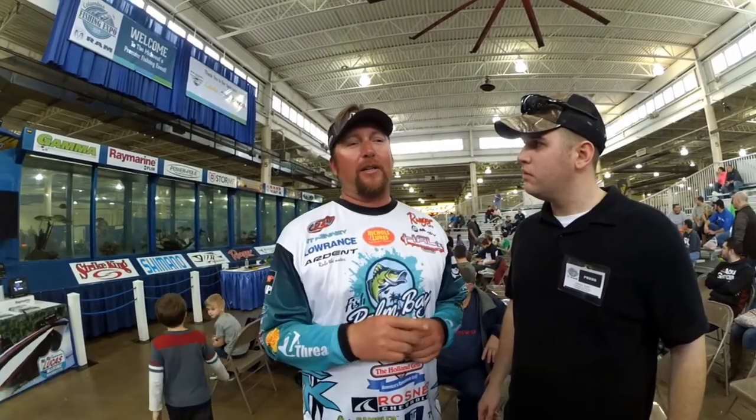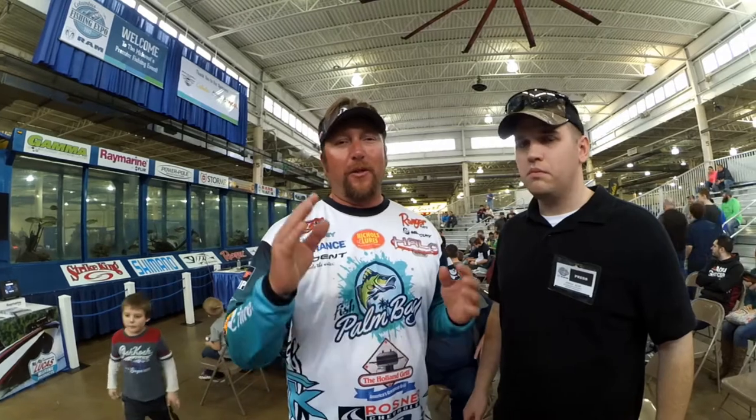I'm Josh with Bluegrass Tackle and Outdoors — we're here with FLW Pro JT Kinney. He's going to give you a pro tip for fishing in Kentucky in the spring. One of the best things I've found fishing Kentucky in the springtime — especially Kentucky and Barkley Lakes — is looking for those yellow flowers. Whether you're using a vibe jig, a speed worm, or anything like that, if you find those flooded yellow flowers in the springtime, you're going to find some bass.